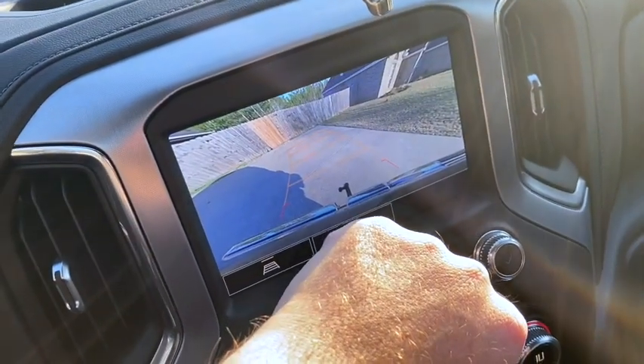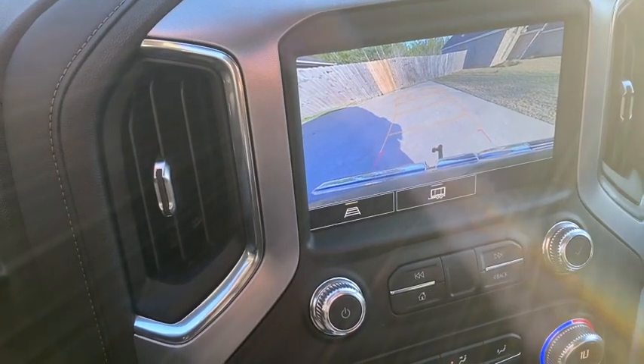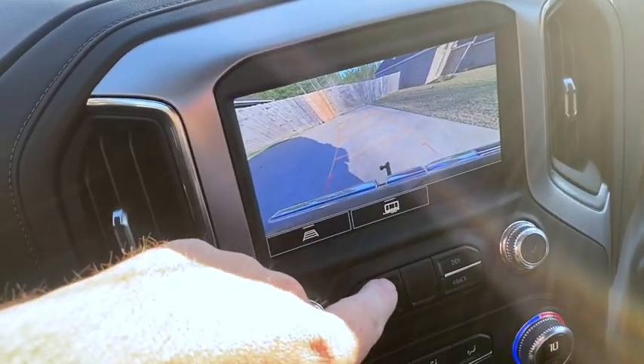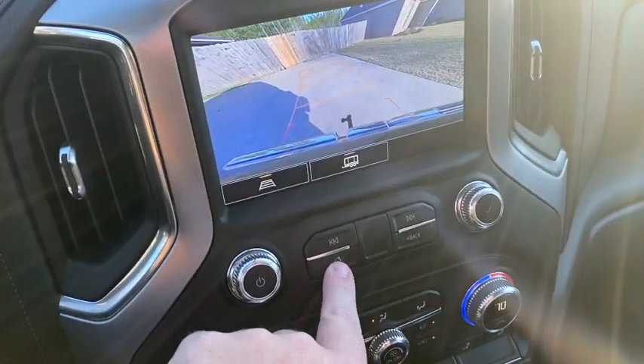This is kind of cool — you can turn the backup camera on. If you're not driving it stays on, but if you start moving it'll cut off after a few seconds. I kind of like that because sometimes I sit in my truck and I can see what's going on behind me.